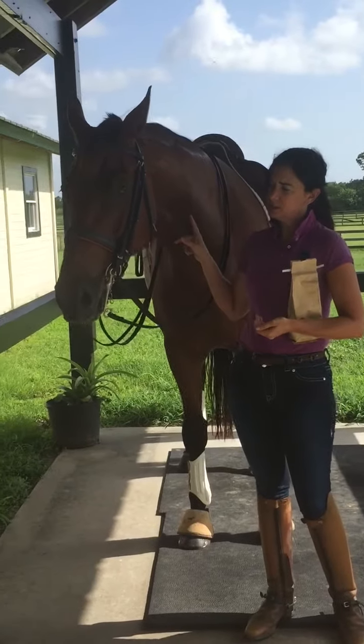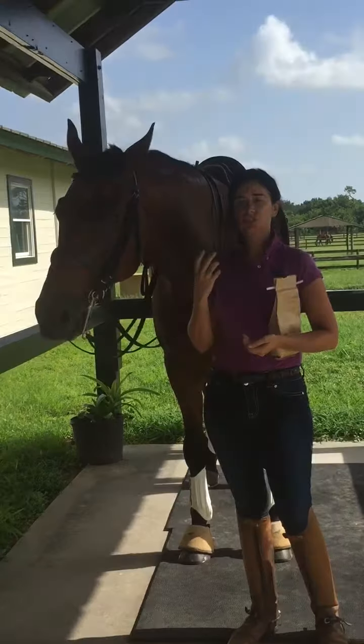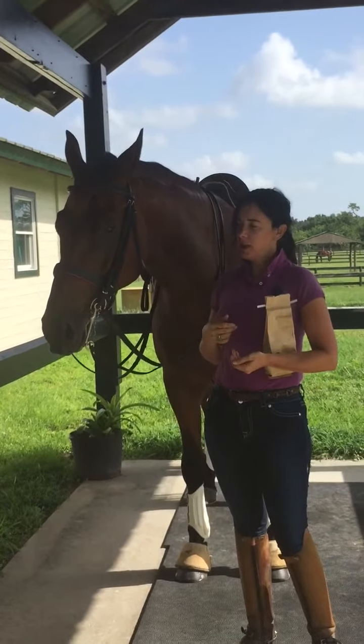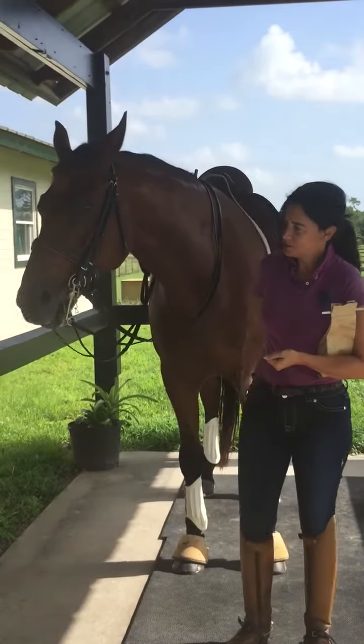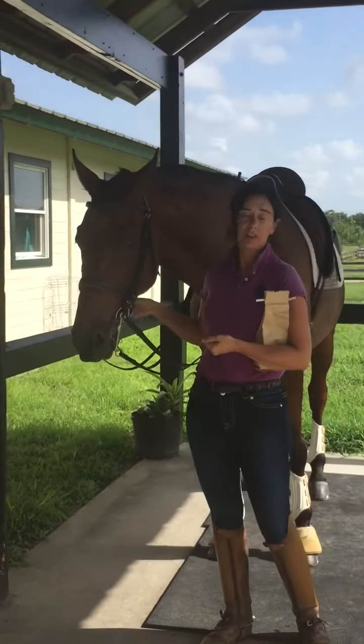This horse tends to be a little bit one that doesn't like to chew, and draws his tongue up and doesn't have a lot of saliva. So I used to always use sugar. Now I've introduced him to the Gum Bits, and he loves them. And as you can see now, he's chewing, and he's already showing some saliva, which is a good thing for this horse.